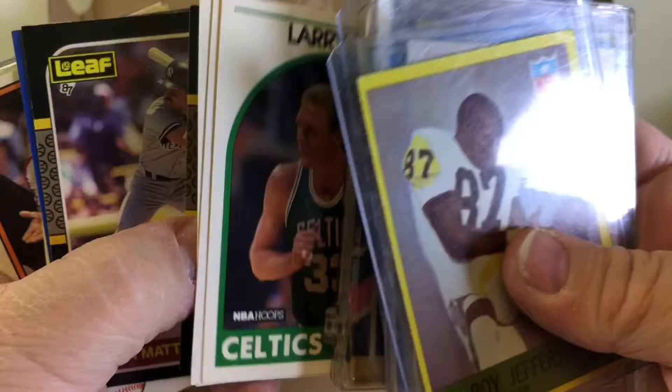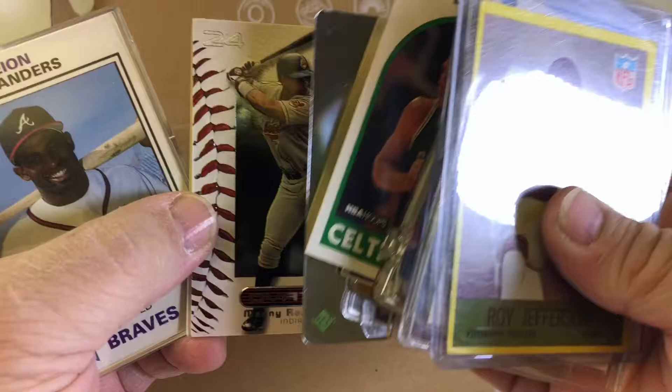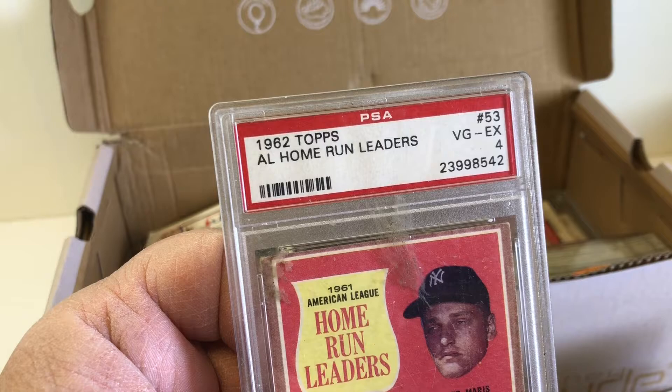Juan Gonzalez rookie. Some Pete Roses. Deion Sanders. Looks like it might be from the old Beckett. Here's something kind of nice - Mickey Mantle, PSA graded. It's a four, but I still looked it up online.